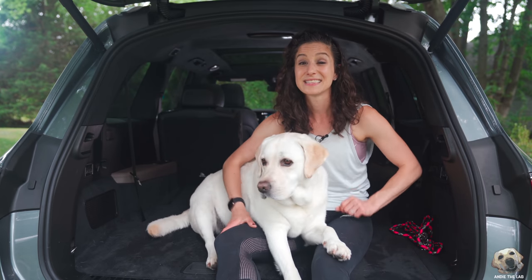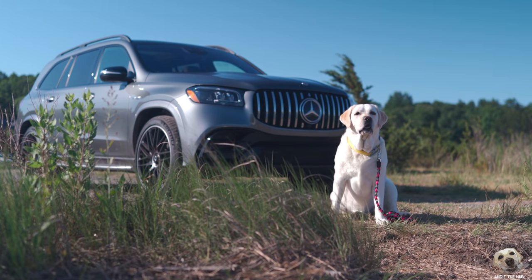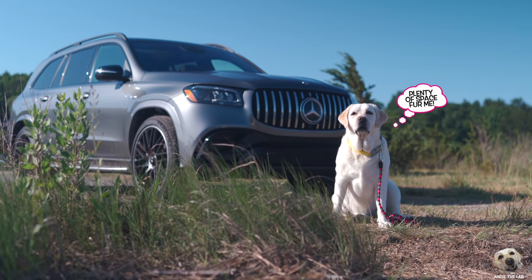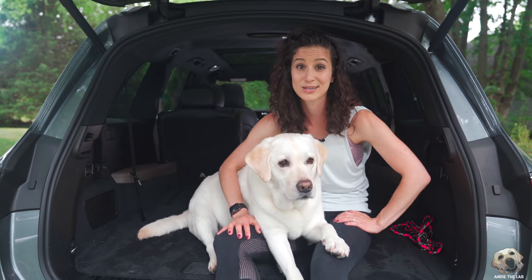Welcome back to Andy the Lab. We are inside the 2021 Mercedes-Benz AMG GLS 63. This is by far the best three-row luxury SUV that we have lab tested thus far, and today we're going to show you why.